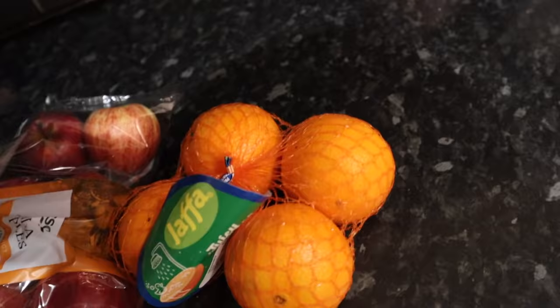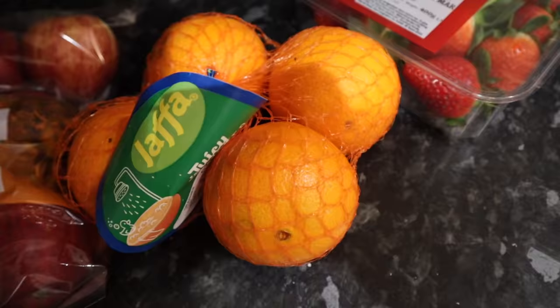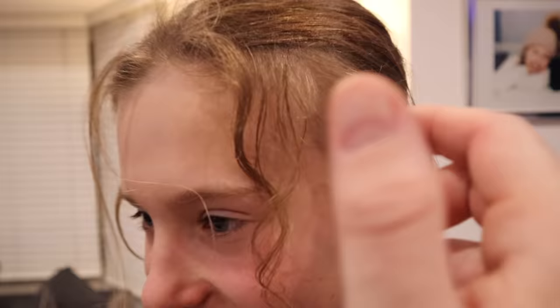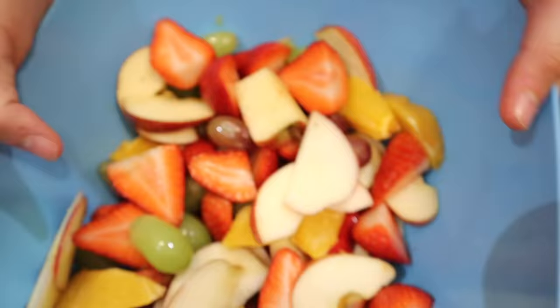Lily especially loves fruit after football, so I've got apples, oranges, strawberries and grapes. Every time after football they love fruit - this will keep them busy. You're showered? Chicken goujons, wraps and cucumber for dinner. Lily's made a banging fruit salad! There she is - curly sue! I actually really like your curly hair. You should get some curly mousse and put it through your hair.